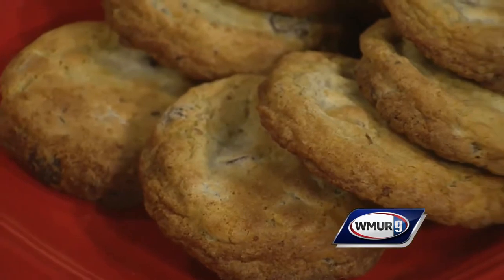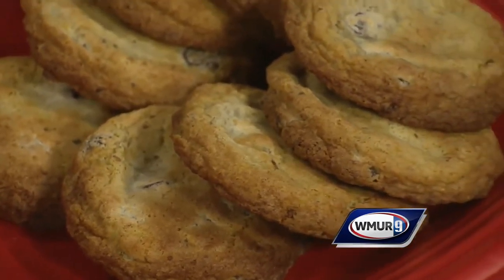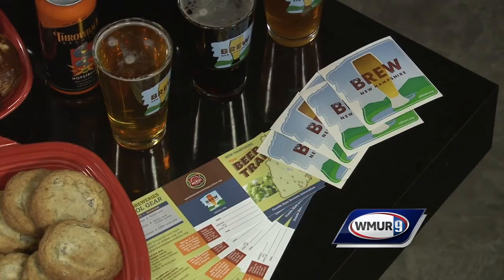Thanks for coming in — this looks absolutely wonderful. If people want to check out Throwback Brewery, where should they go? Online you can go to throwbackbrewery.com, and our Facebook page, Throwback Brewery, or just come to Northampton and check us out. Thanks so much — we appreciate it.